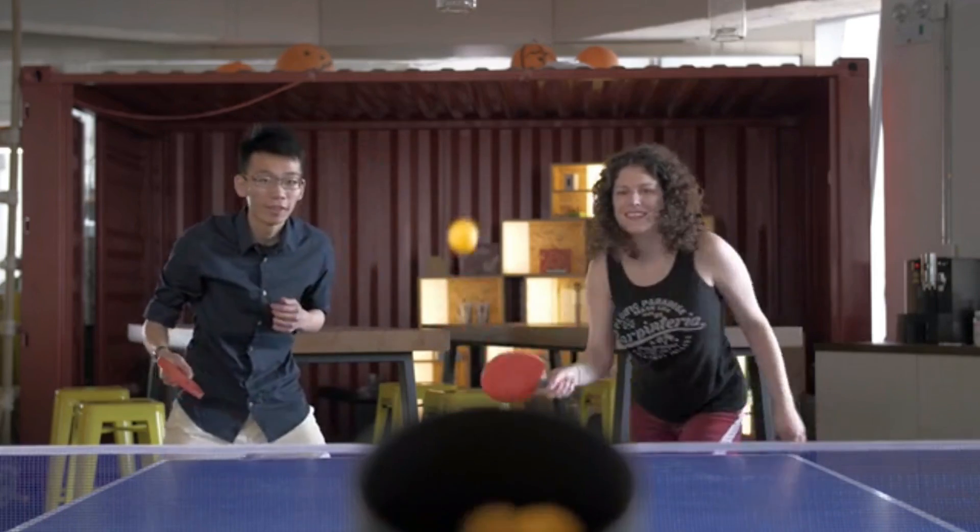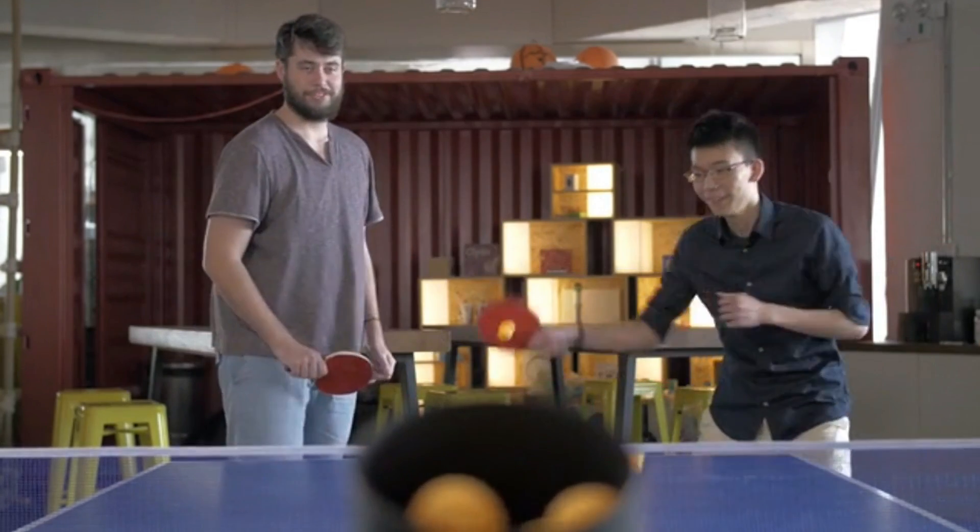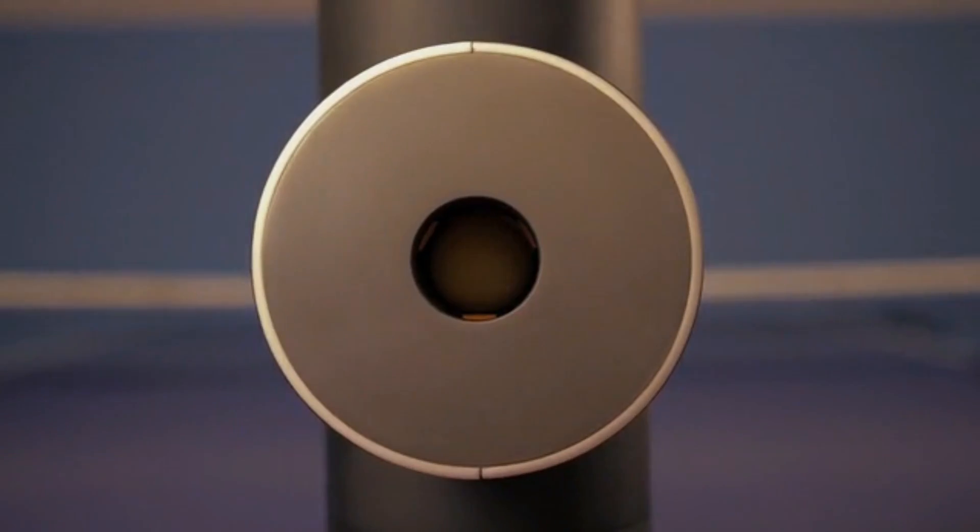It's also designed to help people connect, regardless of their experience level. Now anyone can play together without holding back or feeling outmatched. It's your ultimate ping-pong partner.